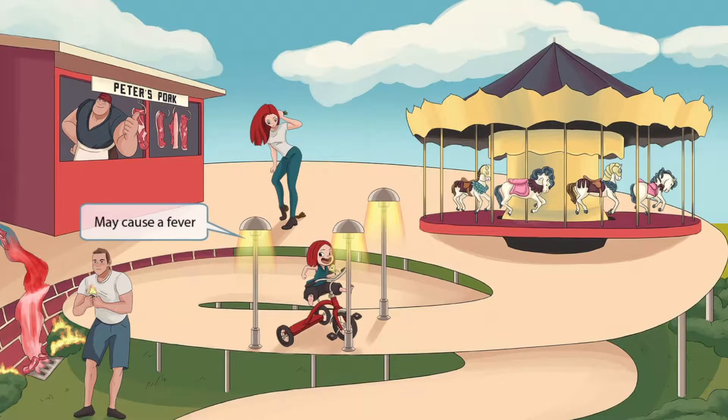Now let's turn our attention back to the little girl on the tricycle. You can see that we've added some heat lamps next to her on the spiral-shaped ramp. This is here to help you remember that Trichinella spiralis may cause a fever.